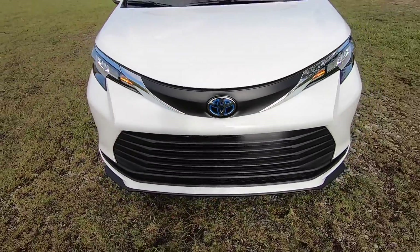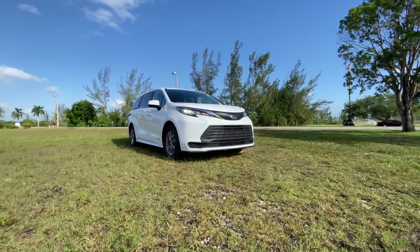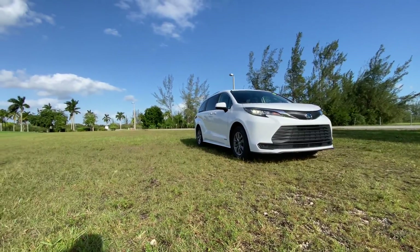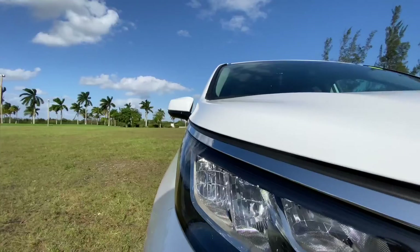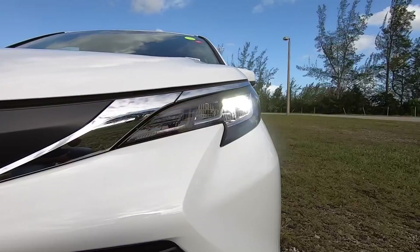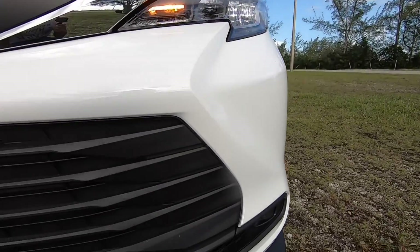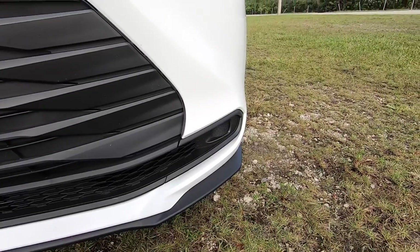Like I mentioned from the buddy review I did with Dorian, the Sienna does have a nice aggressive look to it. It looks completely different compared to the other minivans in the segment — the Honda Odyssey and the Chrysler Pacifica. LED headlights are going to be standard equipment with an LED daytime running light, LED turn signal, and automatic low and high beam. There are no front parking sensors.